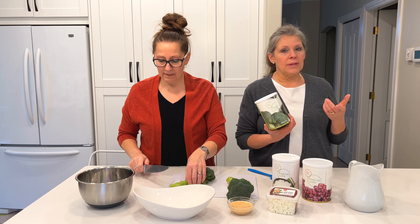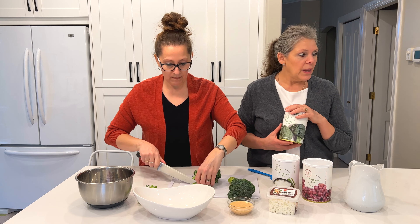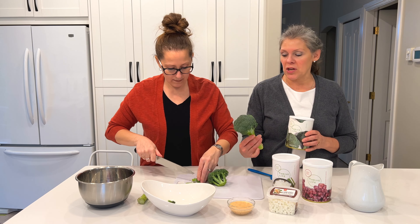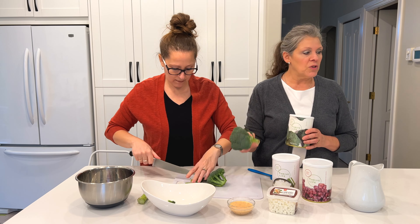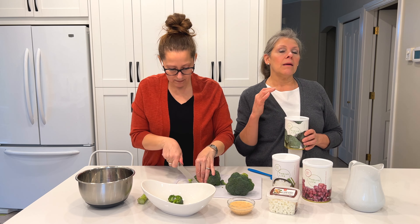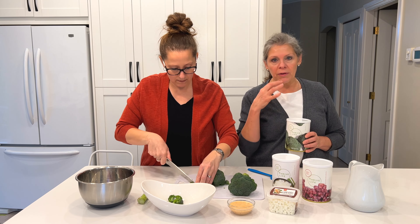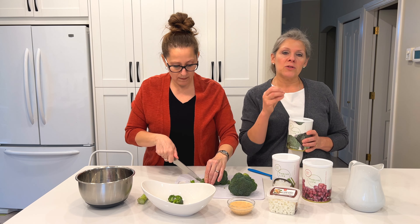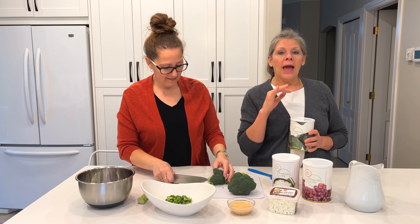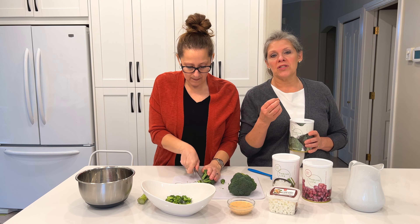We do have freeze-dried broccoli, which is super nice — we actually just ran out so we don't have it to show you, but it is pretty much as bright as what you see here. Most of our product is picked at the peak of perfection, where it's picked when it's ripe, not when it's green.